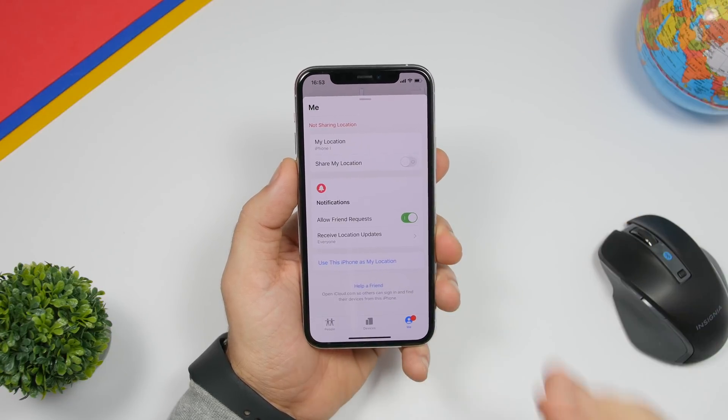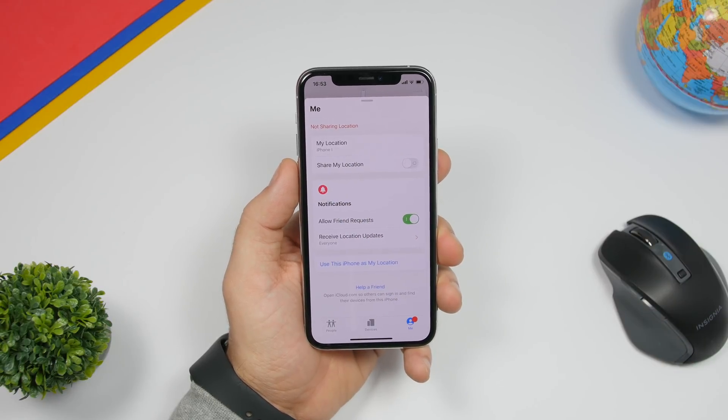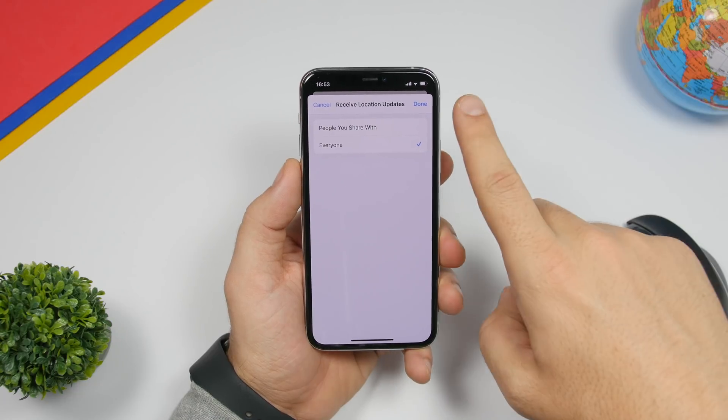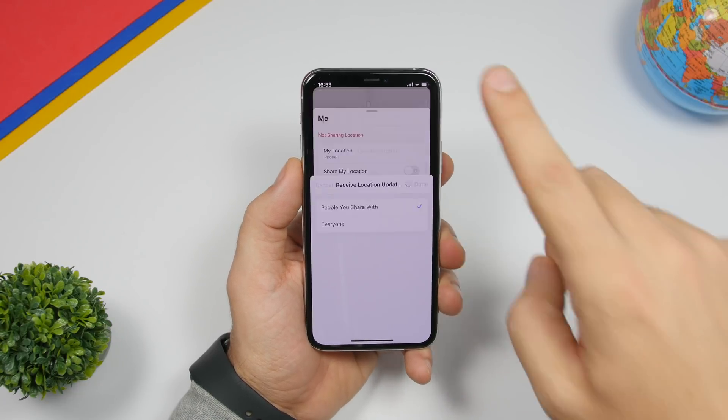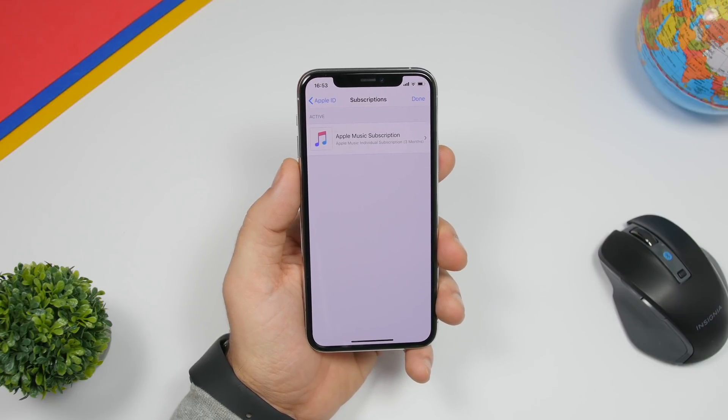There are a few changes on the Find My app as well. The 'Me' section has been slightly redesigned with different spacing, a new icon for notifications, and in the 'Receive Location Updates' section there is now a done button to tap once you're finished.